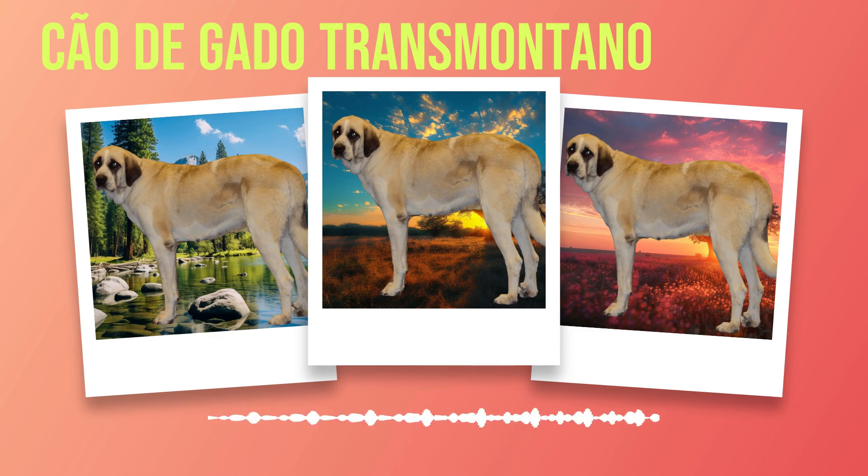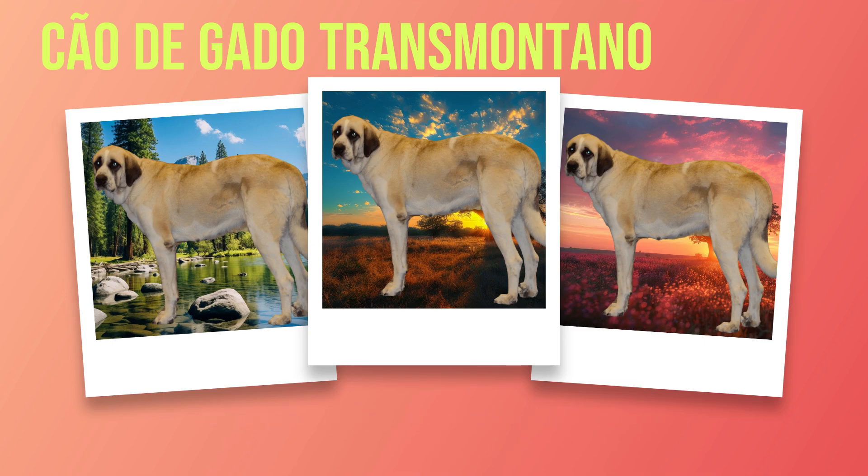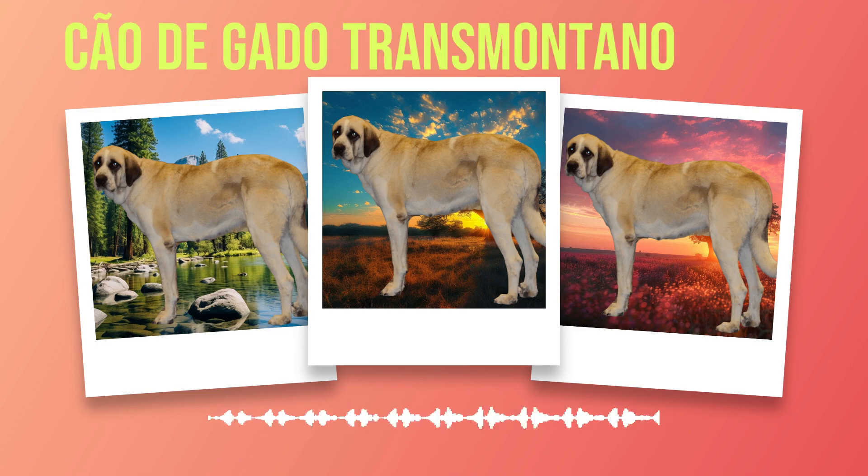Chapter 10: Role as a Working Dog. The Chauda Gato Transmontano, with its majestic presence and innate protective instincts, has a rich history as a working dog. From their traditional role as livestock guardians to their modern applications in search and rescue or therapy work, this breed truly excels in various tasks. Historically bred for guarding livestock in the rugged terrain of Trazoes Montes in northeastern Portugal, these dogs have developed unparalleled skills in protecting flocks from predators. Their strong and imposing physique combined with unwavering loyalty make them an ideal choice for safeguarding herds against wolves, bears, and other threats that may arise.